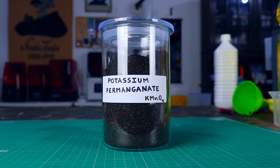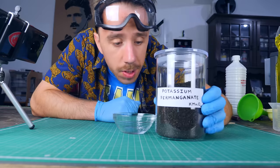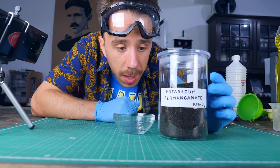I knew the Germans used potassium permanganate in their rocket engines, but for some reason it sounded toxic and really hard to get. I couldn't be more wrong. I got about one kilogram of it from an agriculture website and it cost me close to nothing. It's so safe it's used in water treatment and as a disinfectant. And this here is potassium permanganate.